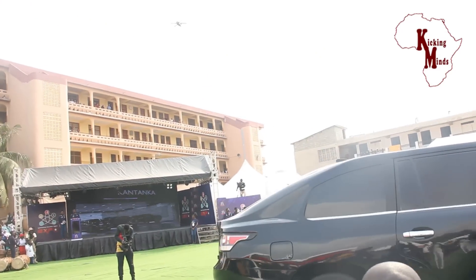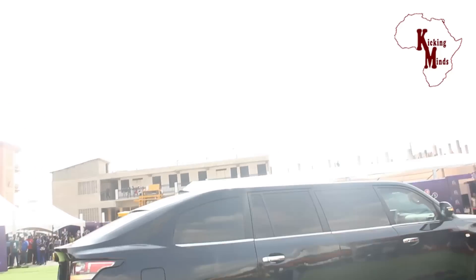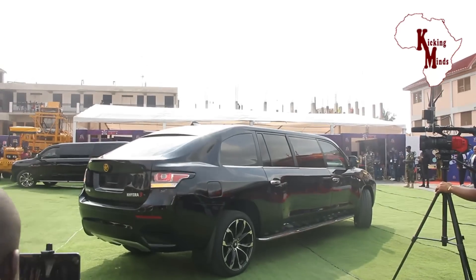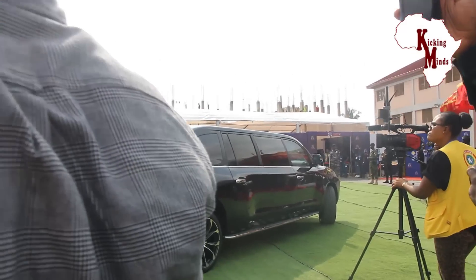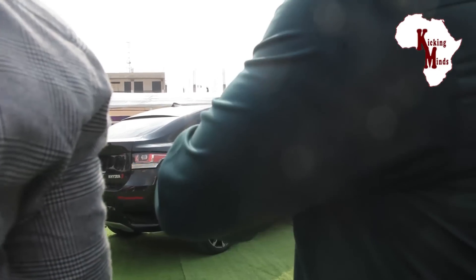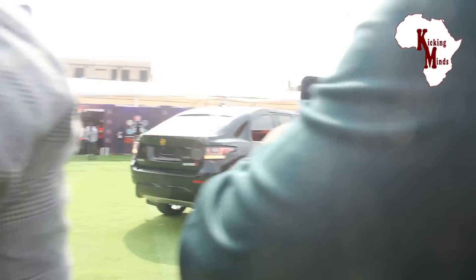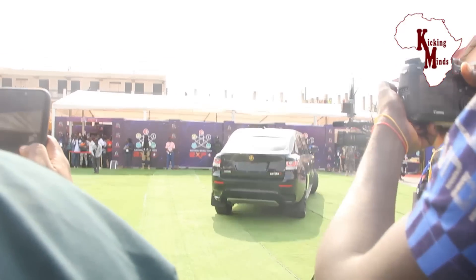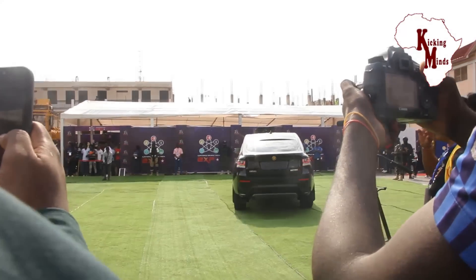Let's focus on the Nshira-3 with its features. The special exterior of the Nshira-3 includes a length of 252 inches, a width of 74 inches, a height of 77.5 inches, a wheelbase of 178.34 inches, and a 22-inch alloy rim.